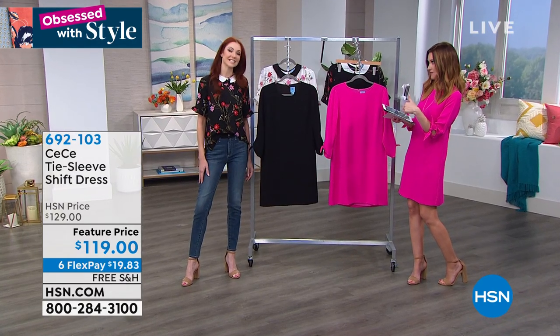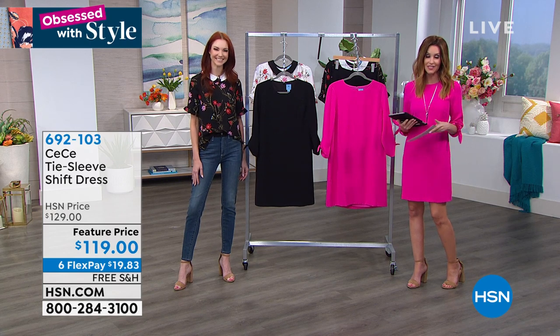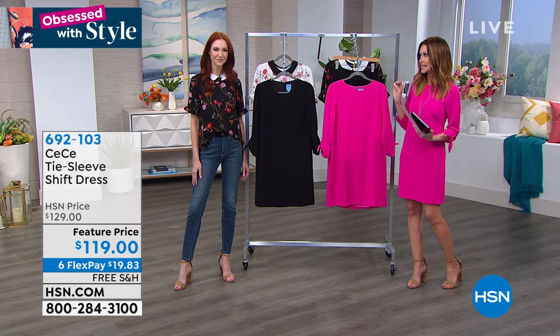Go ahead and comment on Facebook because this one's gonna go very quickly. It's gotta go. We have $10 off and six flexible payments for you. This is the dress.